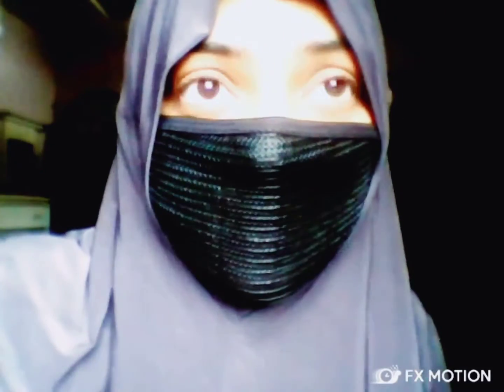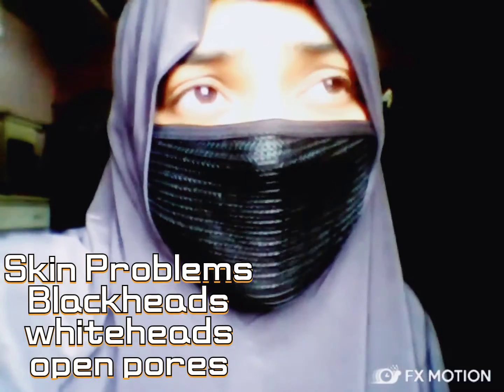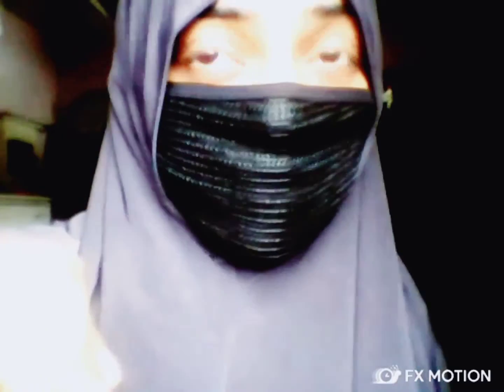I want to introduce one cream which has changed my life to an extreme level. I was having open pores, whiteheads, and blackheads for such a long time, and this cream has changed my skin, changed the texture of my skin, changed the color of my skin so much. I thought I would share this here and let you guys know — if you are also feeling the same problems, you can also use this cream. Whatever skin care regime you are following, you have to do the same thing alongside it.